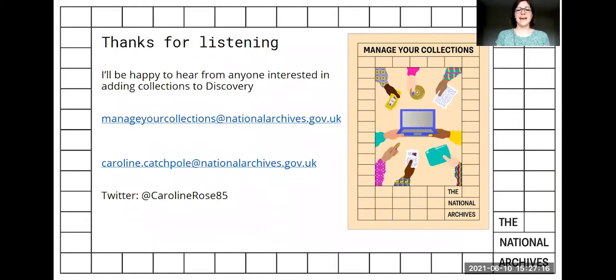Thank you for listening. If you have collections featuring women in your archives, or indeed collections featuring any diverse communities, I invite you to contribute those collections to Discovery. I'm available at the email addresses provided and also on Twitter.